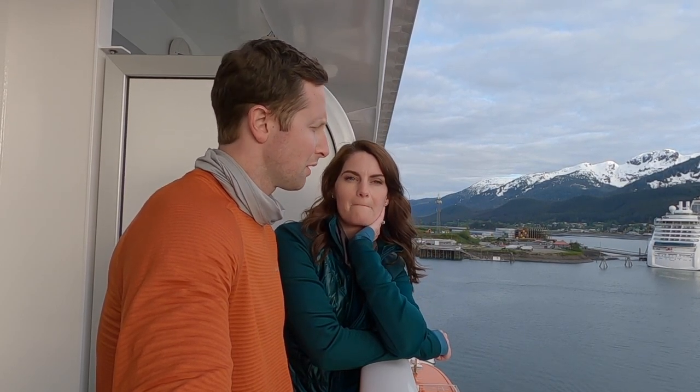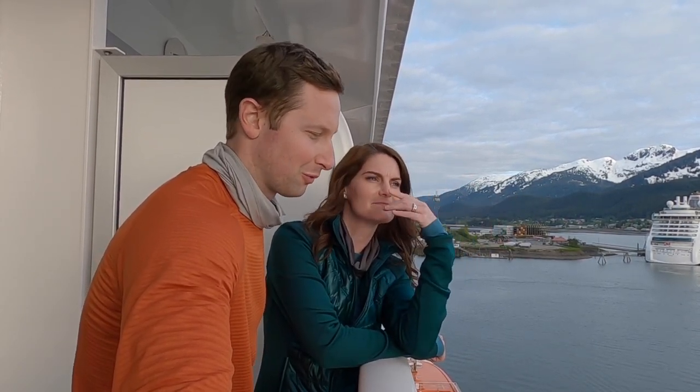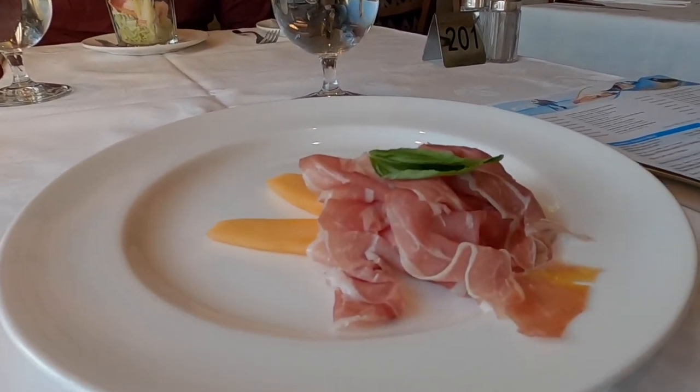We're going to have dinner in one of the main dining rooms. We are in the Skagway dining room, one of three dining rooms on Discovery Princess, and tonight it is Italian night. But we just had Italian at Sabatini's, the specialty restaurant, two nights ago, so we didn't want to go too heavy on the Italian. Princess has a set of dishes offered every night in the main dining room, so we ordered kind of off that menu. I got the shrimp cocktail and Kelly went with the Italian prosciutto and melon dish.